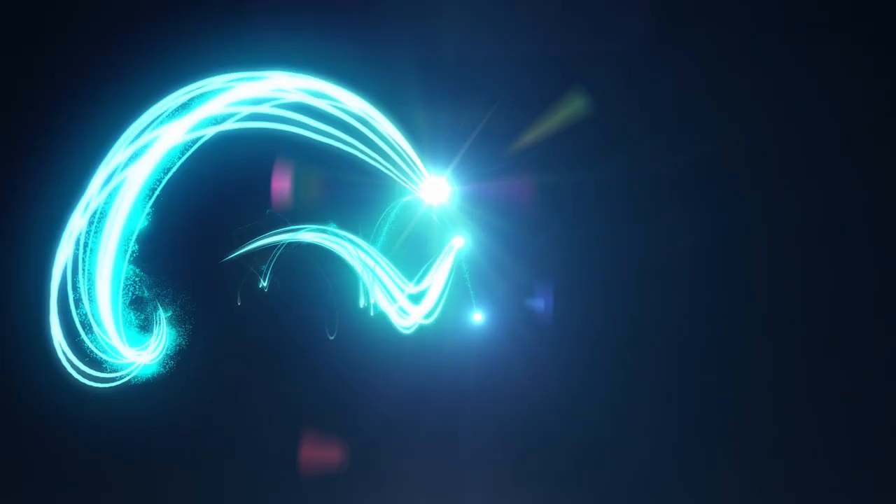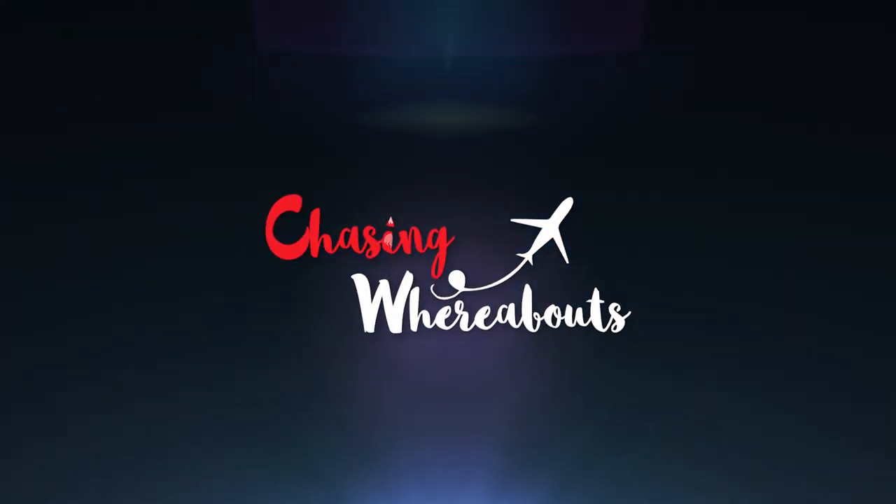Hey everyone, my name is Sankalp and you are watching Chasing Whereabouts. This video is going to be all about what steps you need to take in order to fly a drone in Greece and how to get an approval from HCA, the Aviation Association of Greece. I flew a drone in Athens and in Santorini, and I got an approval within half a day.